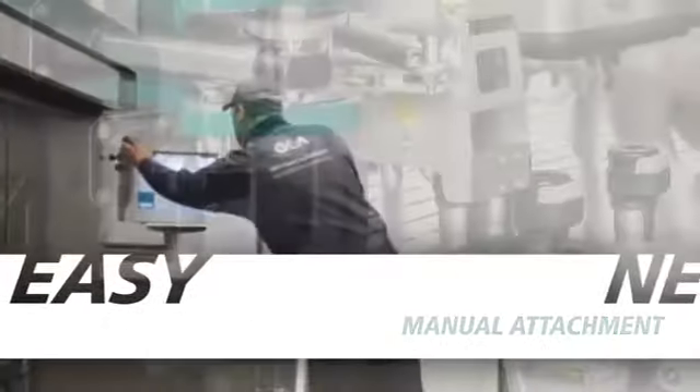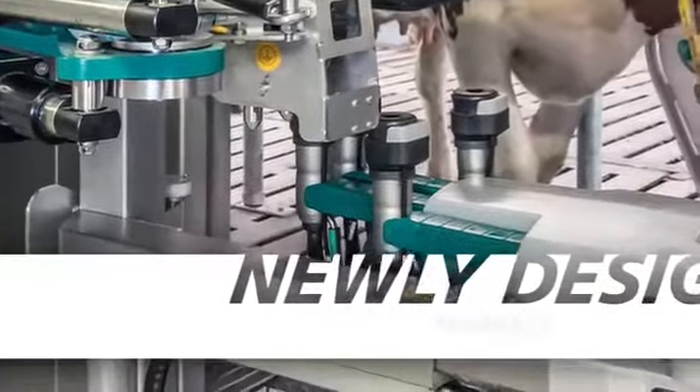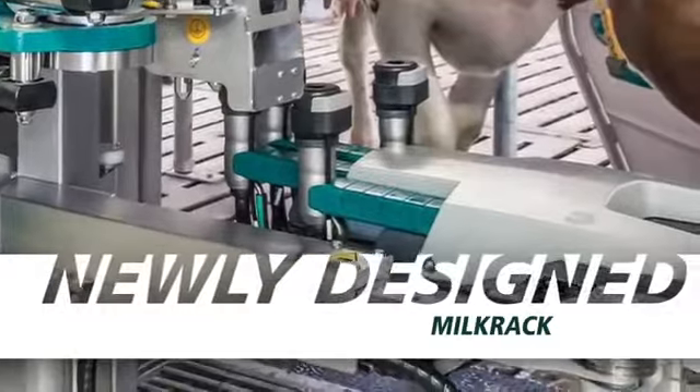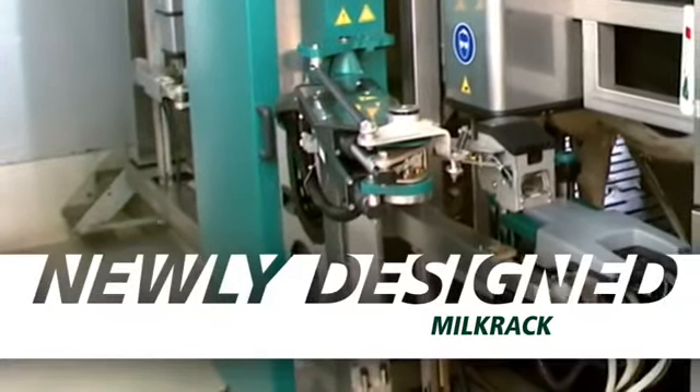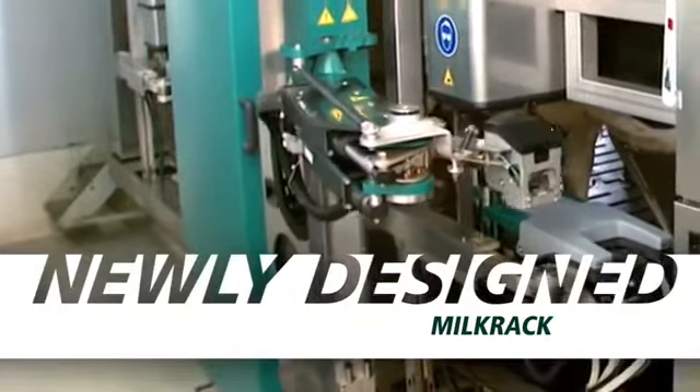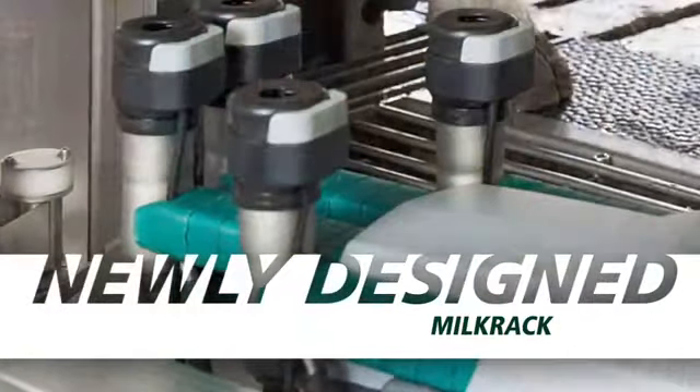You will receive the latest technical developments incorporated into the new MI1 technology, including the new milk rack. The newly designed milk rack features a sleek, enclosed construction that is durable yet lightweight to keep valuable milking components cleaner and protect equipment against cow kicks.